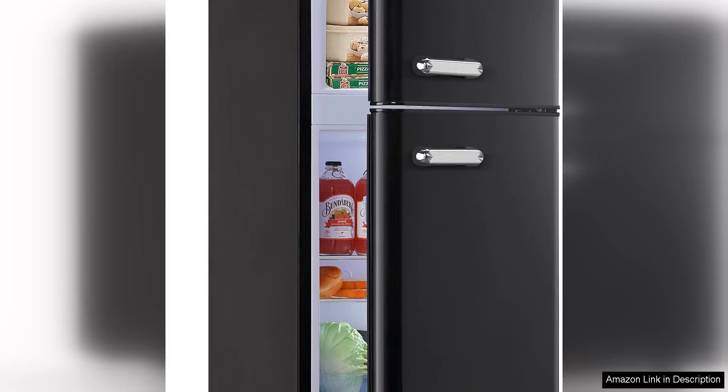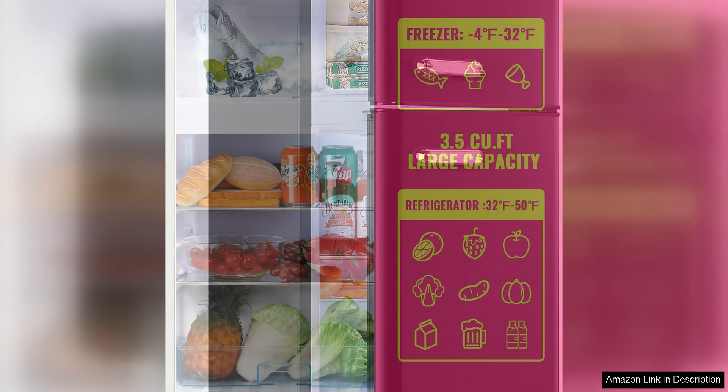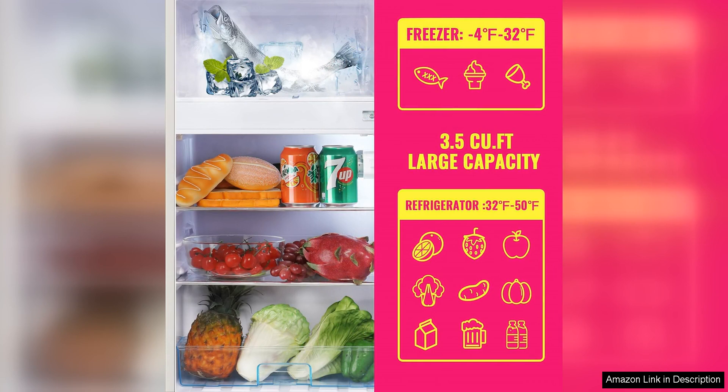The Minifridge Dual Door Refrigerator with Freezer is a compact and efficient appliance that is perfect for small spaces such as dorm rooms, offices, or apartments. With a total capacity of 3.5 cubic feet, this refrigerator offers ample storage space for all your favorite snacks, beverages, and leftovers.